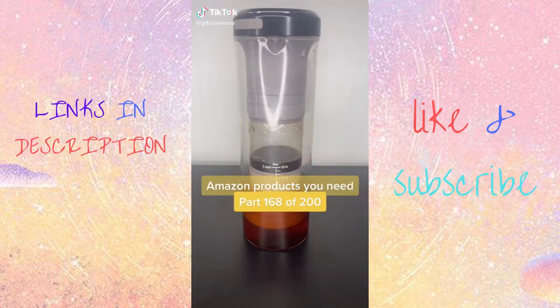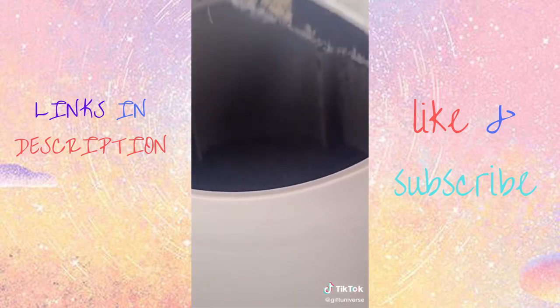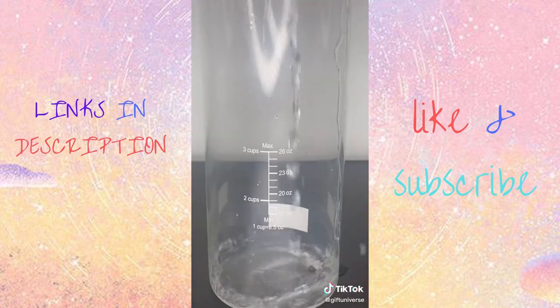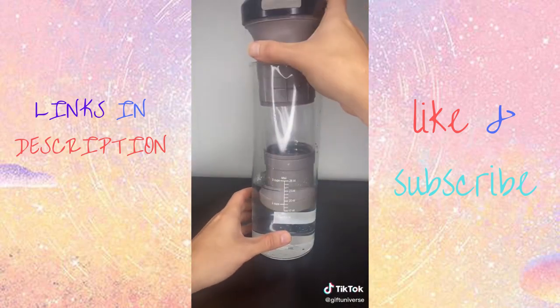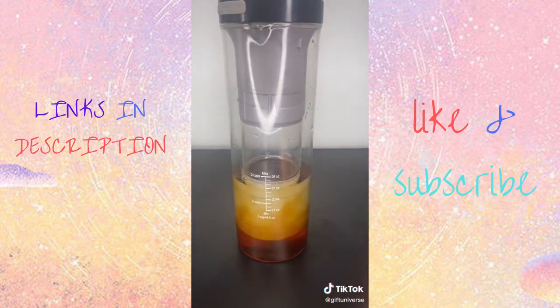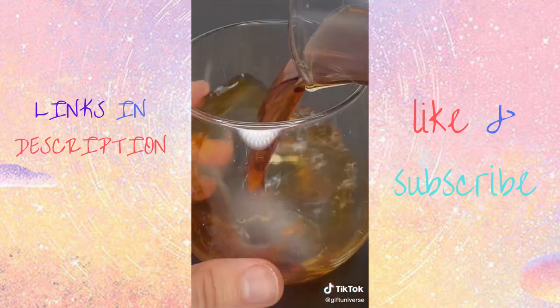Amazon products you need, number 168 of 200. This is an electric cold brew coffee maker. It has four brew modes and can make coffee within minutes. It's extremely portable, BPA-free, and can serve up to three to four people. This is a coffee game changer.